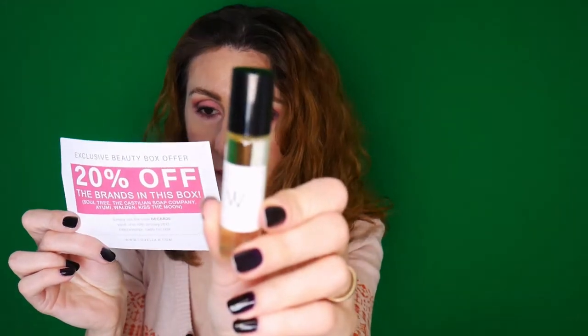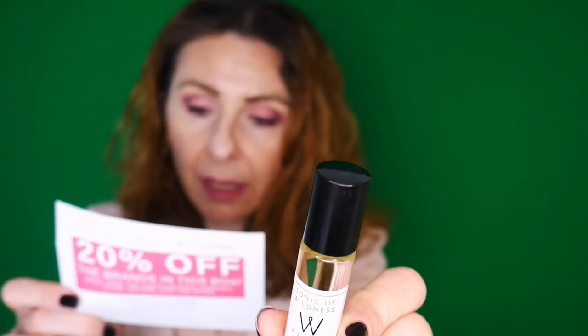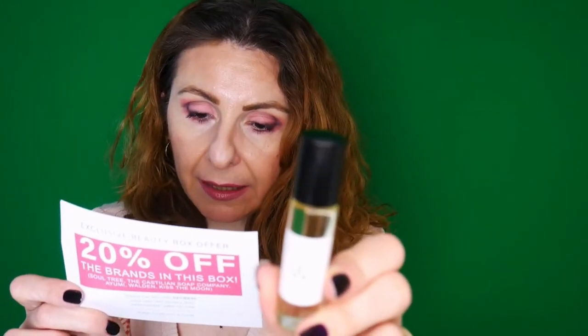The next product is a perfume — it smells like citruses. This is the Walden Tonic of Wildness Rollerball. Be the first to try the latest scent from Walden Natural Perfumes. Top notes of bergamot, grapefruit, and sour orange; middle notes of black pepper, cardamom, and cabruva; plus sultry base notes of iris pallida and ylang-ylang. No wonder why it smells so divine — I love it. And it's definitely travel-friendly because it's a rollerball rather than an aerosol fragrance.